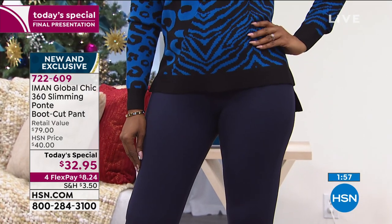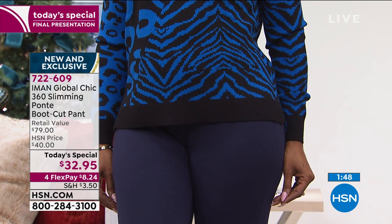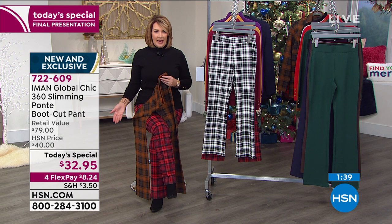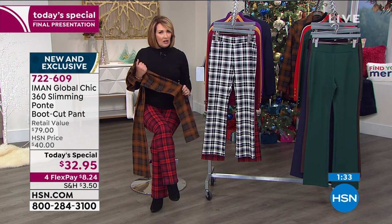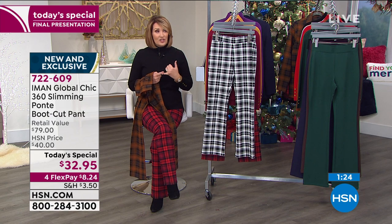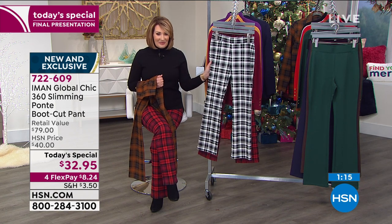Over 31,000 — closing in on almost 32,000 spoken for. In this hour, more than 5,000. In the show today, well over 10,000 more have gone out the door. This is an outstanding value at $32.95 — you absolutely cannot beat it. Pick a plaid for sure. My cranberry's almost gone — last call went out on the cranberry. The chocolate is still available in most sizes. We also have the black and white plaid. And then all the solids — black, which has been the runaway hit; evergreen; navy blue; eggplant; and chocolate. Five solids, three plaids still available.